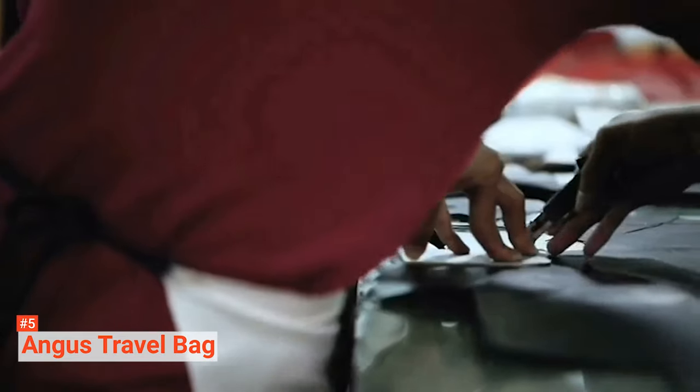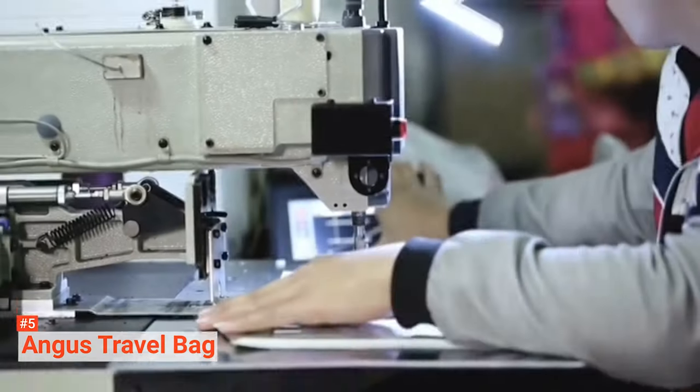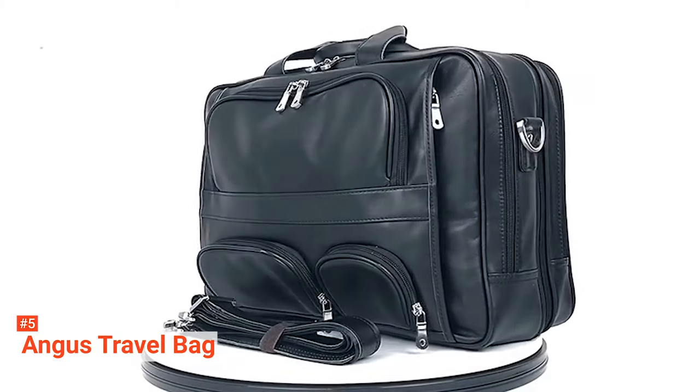This bag measures 17 x 6.5 x 12 inches with a 3-inch handle. It is perfect if you are going on a short business trip or a quick weekend getaway. It is big enough to fit laptops up to 17 inches in size.